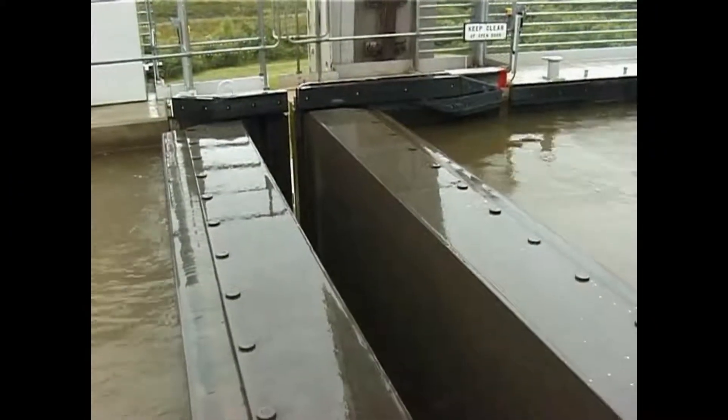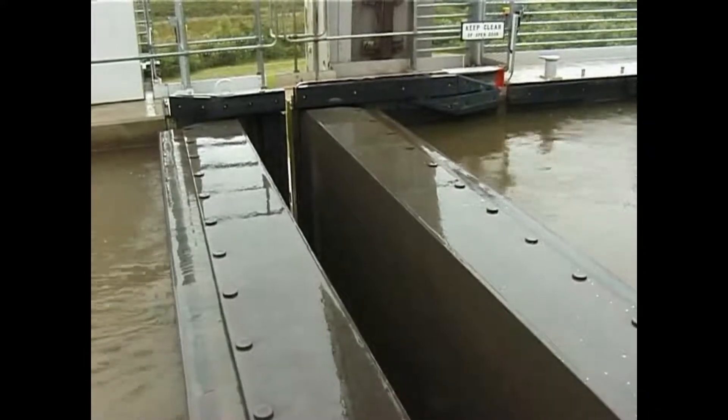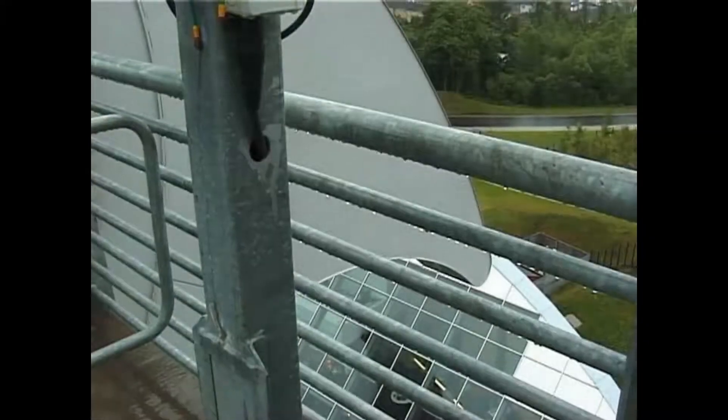The gap can now be seen, showing the gondola completely separated from the aqueduct. The journey down begins.